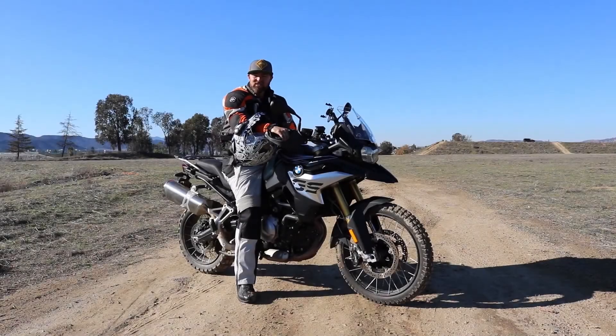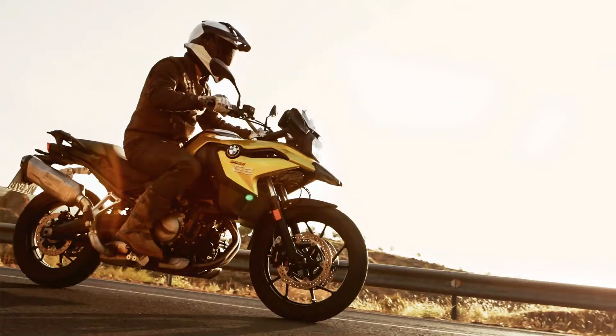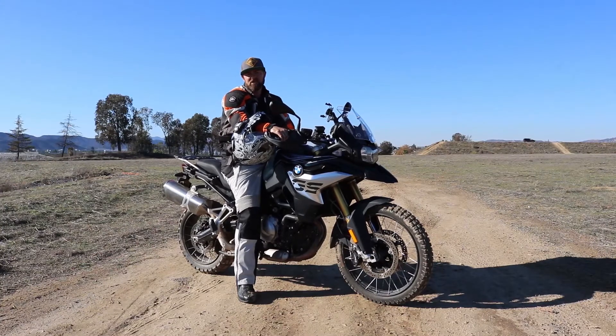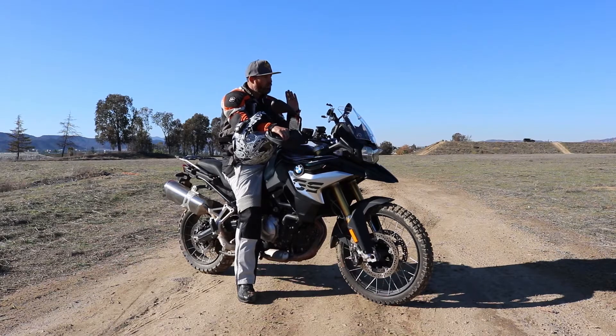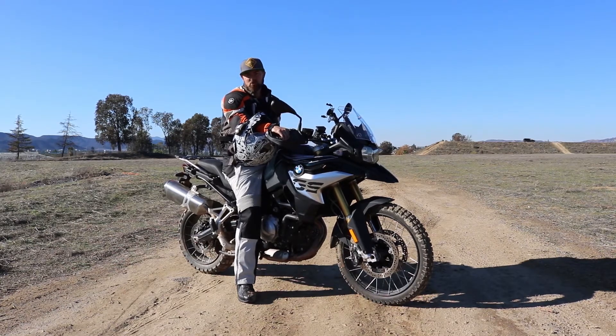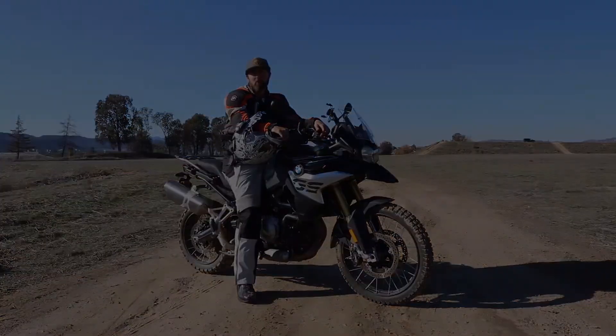The BMW GS line starts with the F750 GS, this is obviously the 850, and then you can top out with the 1200 GS, which is a much bigger bike with a larger motor meant for incredible touring. But you can accomplish all of that with this bike, or even the 750. The price is also attractive — the 750 starts at $11,200, and you can top it all the way up into the mid-$20,000s with bags, panniers, navigation, and more.